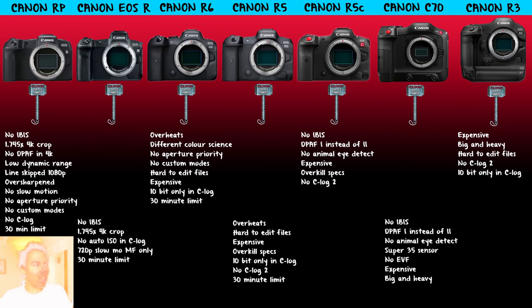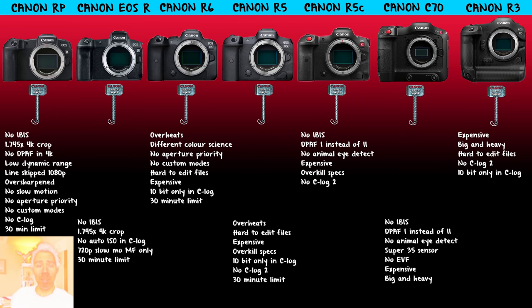The Canon R6 — you might be thinking 'finally, we get 4K no crop, 10-bit.' But we've got overheating problems. The R6 has a different color science entirely — something changed from the R5 and the R. It's more yellowy, you can't get nice black skin tones, it looks green. No aperture priority — why? It's a blatant cripple. When you vlog outside you have to set your shutter manually to something weird, and auto ISO can sort of help but it's not ideal.